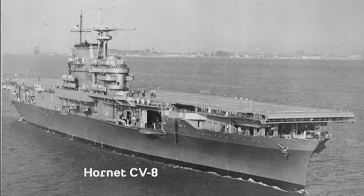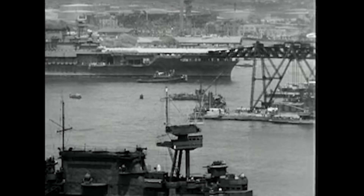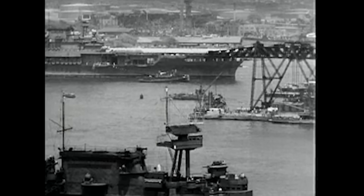A third ship, Hornet, was ordered in 1939 due to the expiration of naval treaties limiting a nation's aircraft carrier tonnage, and since Yorktown was the best design at the time, they built an additional vessel. All three ships were quickly thrown into combat against the Japanese.